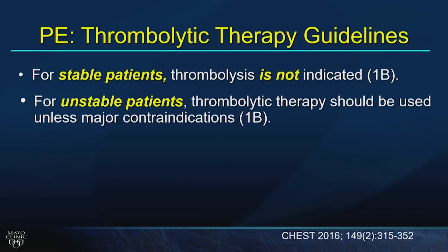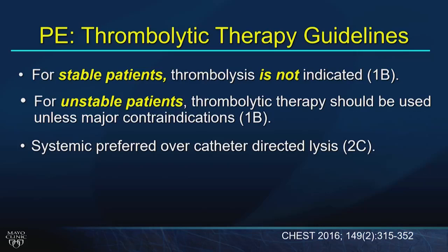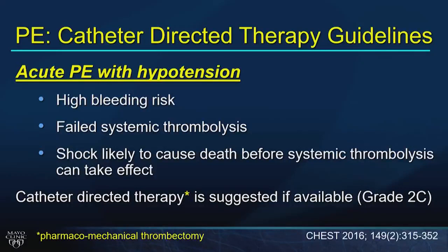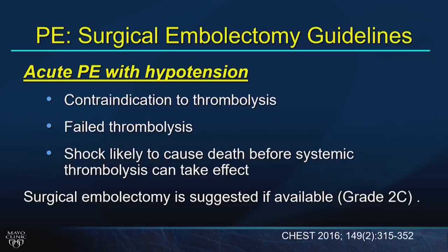Read the stem carefully to identify contraindications. Guidelines prefer systemic over catheter-directed delivery for ideal candidates. Key contraindications involve brain pathology: trauma, intracranial hemorrhage, brain metastases, or active bleeding — all preclude thrombolytics. High bleeding risk or failed systemic thrombolysis warrants referral for catheter-directed therapy. Surgical embolectomy is reasonable if the patient has contraindications to thrombolytics or failed thrombolysis.